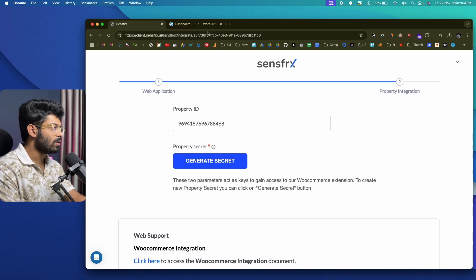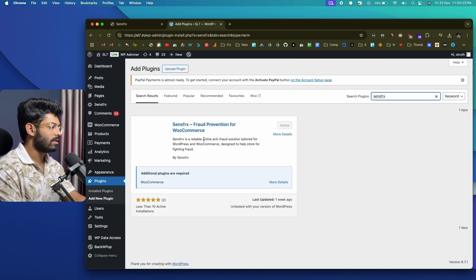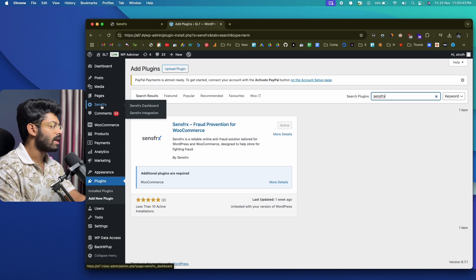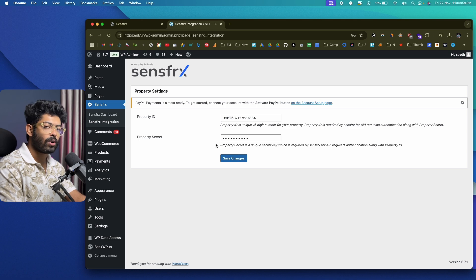Next, log in to your WordPress account, go to the Plugins section, click 'Add New Plugin,' and search for SenseFRX. You'll find the SenseFRX plugin — click install and then activate it. Once activated, you'll find a SenseFRX option in the left sidebar. Click on SenseFRX Integration, paste the property ID and the generated secret into the respective fields, then click Save Changes. Your website should now be instantly live and integrated with SenseFRX.